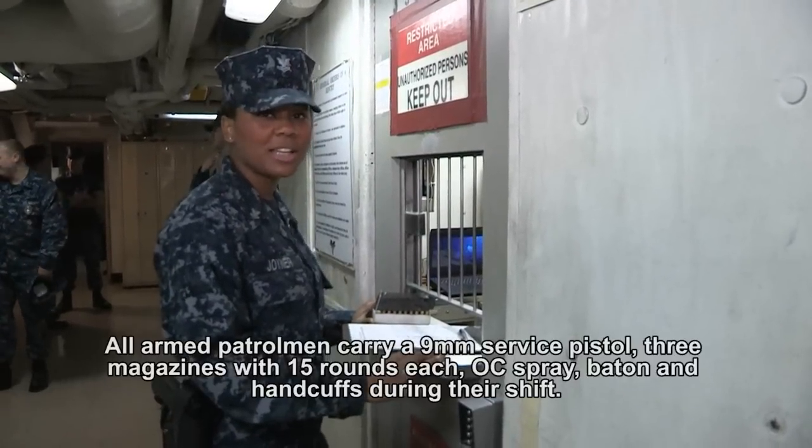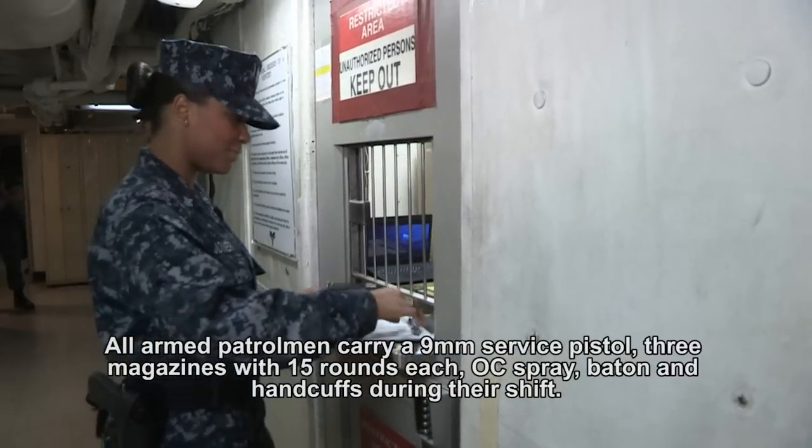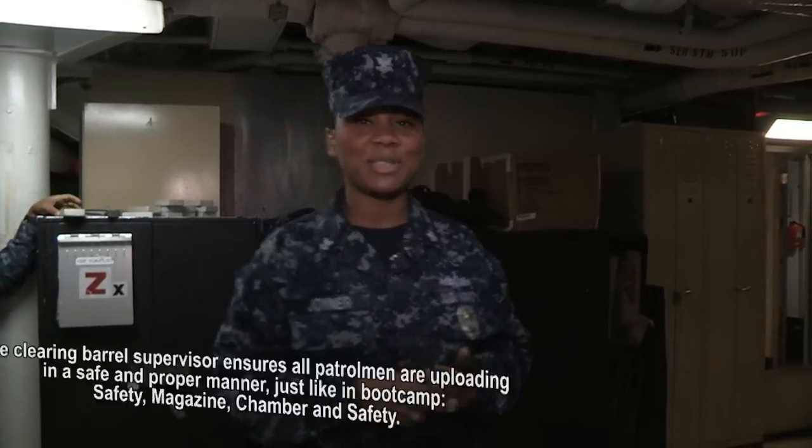The first thing I do when I get to work is check out a 9mm service pistol and 45 rounds. Good morning, Gilbert. So once I have all my magazines loaded, we'll head over to the Clamborough to upload.